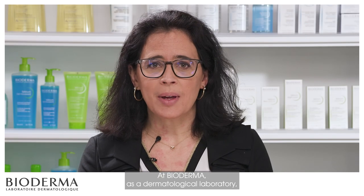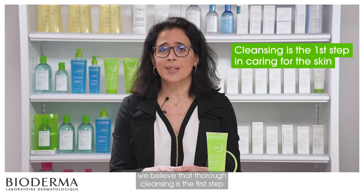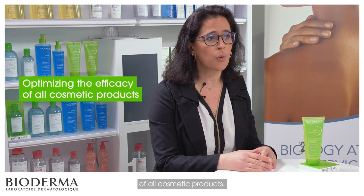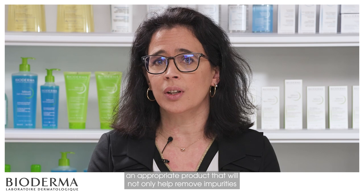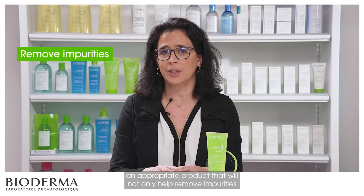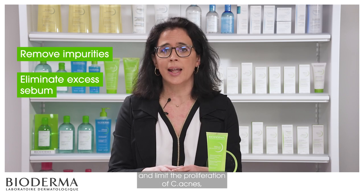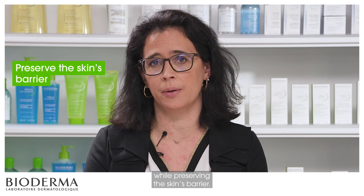At Bioderma, as a dermatological laboratory, we believe that the power of cleansing is the first step in caring for the skin and optimizing the efficacy of all cosmetic products. Right from cleansing, it is essential to use an appropriate product that will not only help remove impurities, but will also eliminate excess sebum and limit the proliferation of C-acnes while preserving the skin's barrier.